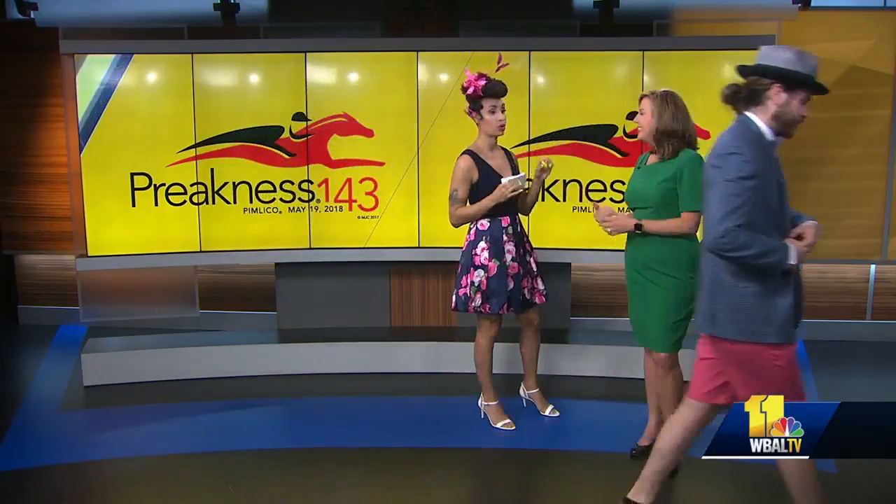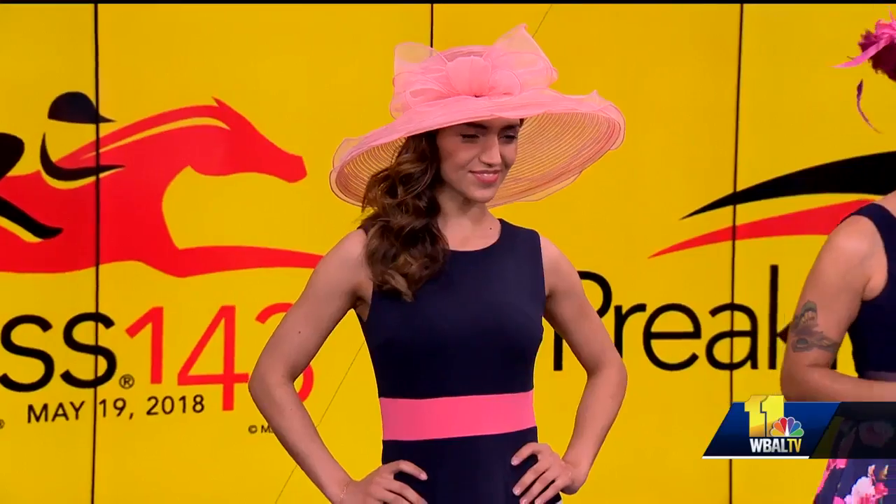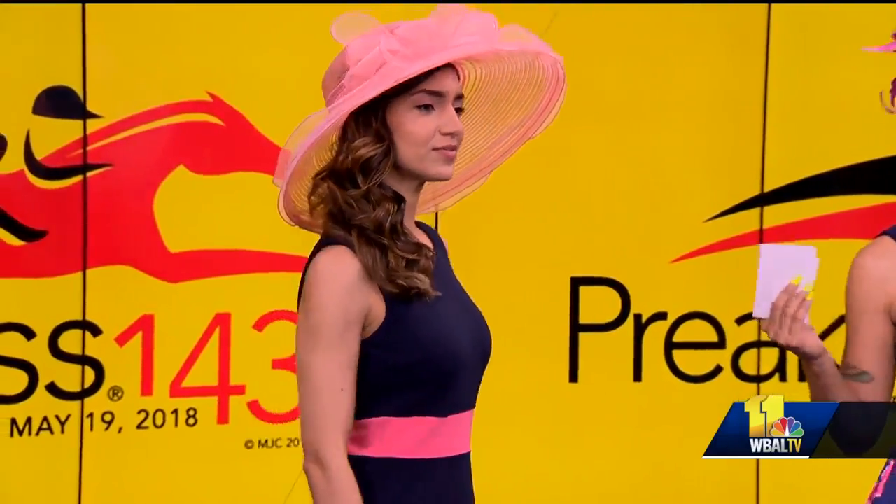Another tip: the Macy's locations have a free styling service called My Stylist at Macy's. So if you don't know how to put your outfit together, you can go to them and they'll help you. Teresa Bordeaux at Annapolis helped us with these looks.